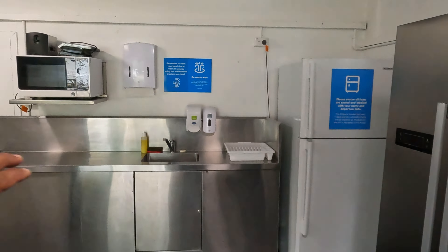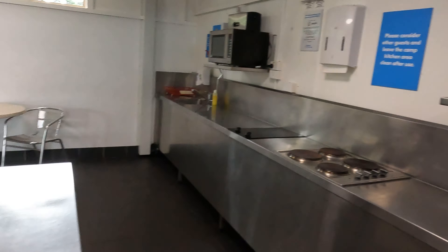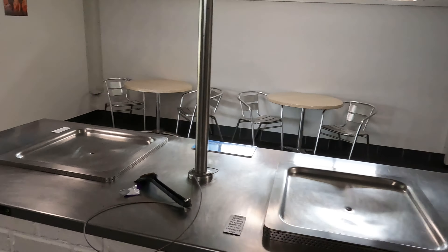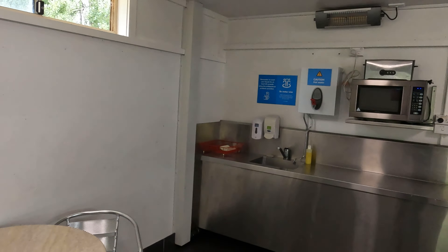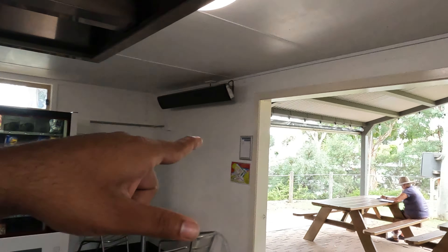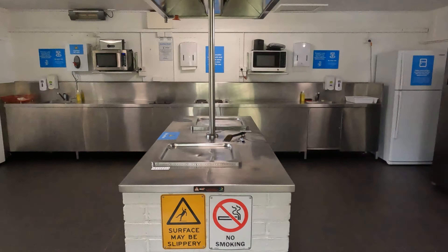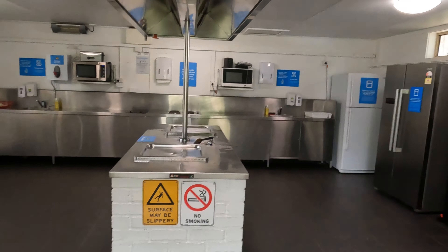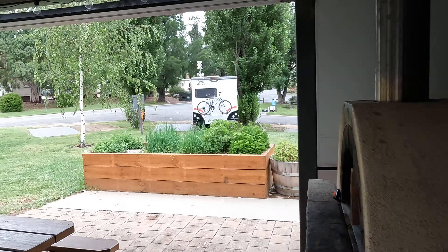Over there you can wash your dishes, and this way you can make your own barbecues. You've got a microwave on both sides and also the heaters - these are the heaters. They're pretty clean. It's our responsibility to maintain a clean environment.